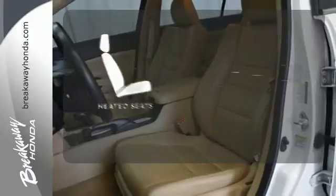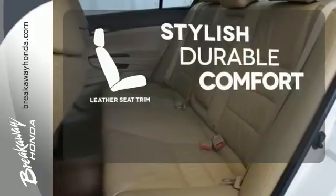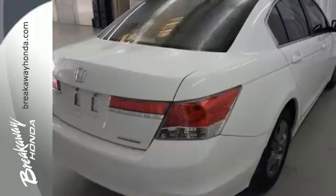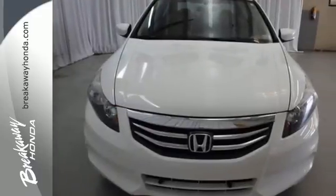Wrap yourself in the comfort of heated seats. The leather seat trim offers style and durability. Critics and consumers alike love this Accord, making it one of the most desired cars in its class. Test drive this one today.